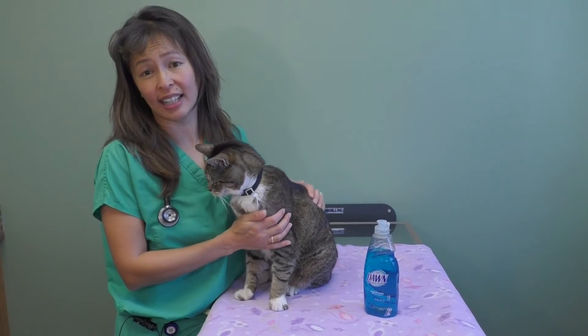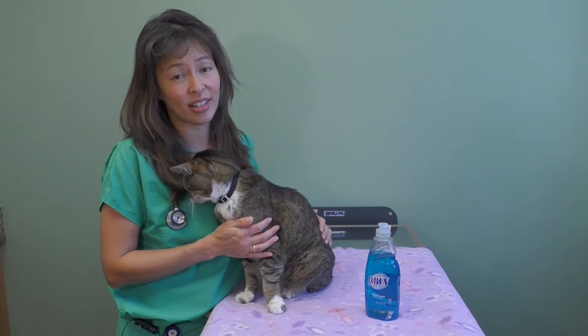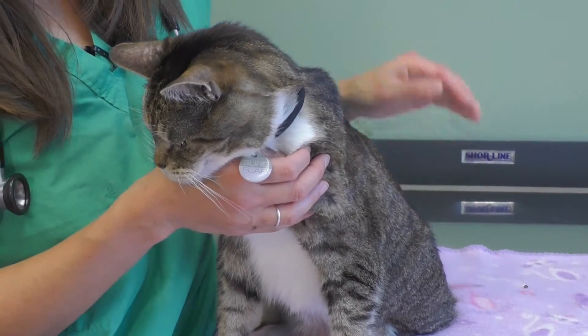Hi, my name is Dr. Justine Lee and I'm an emergency critical care veterinary specialist and toxicologist. As a toxicologist, one of the top poisons that I see cats getting exposed to is unfortunately over-the-counter flea and tick medication.